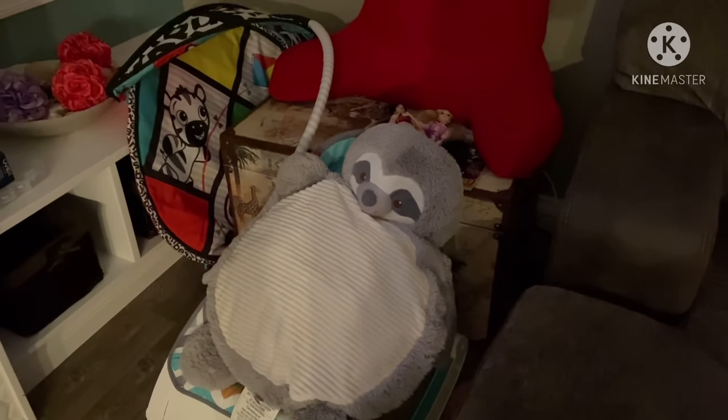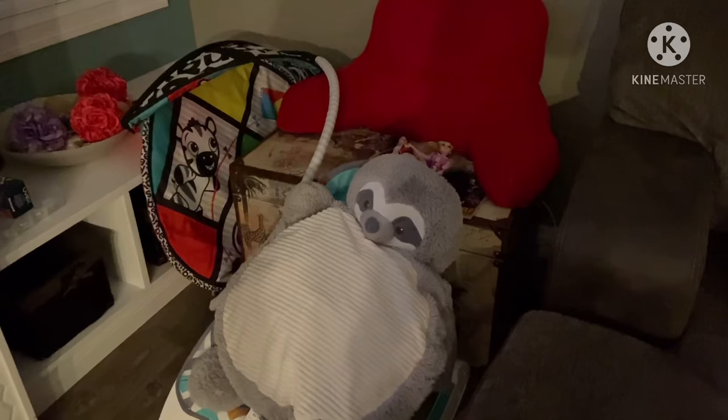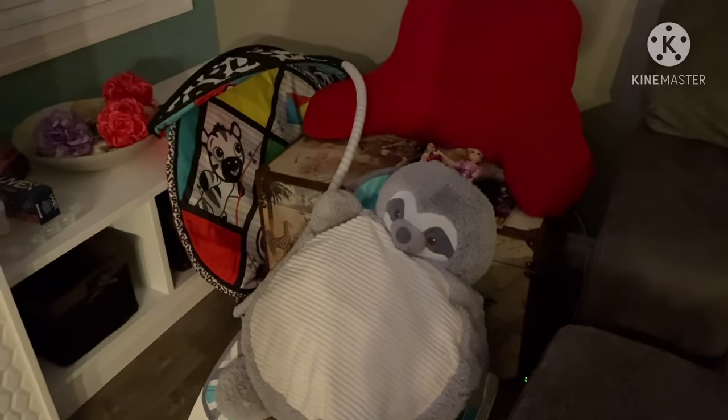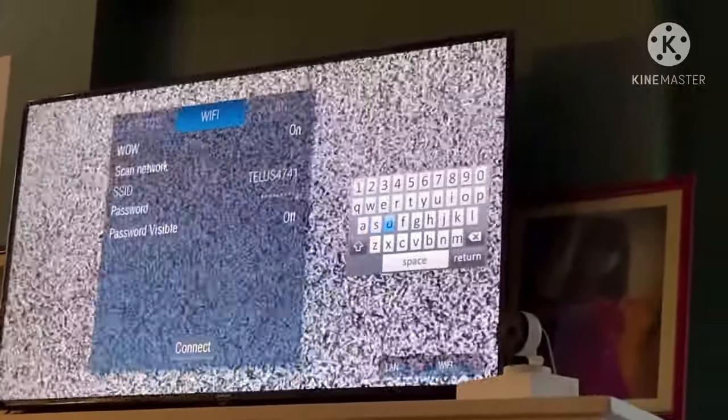The longer the better, because that's a way of resetting the TV itself. After a few minutes, reconnect them, turn them on, and reconnect to the Wi-Fi connection.